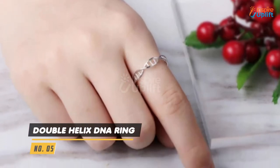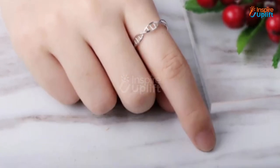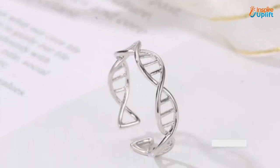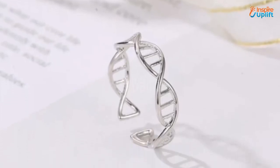At number 5 we have the Double Helix DNA Ring. It will surely be a unique and extremely elegant addition to any medical student's ring collection. The best thing about this ring is you can wear it with any type of dress.